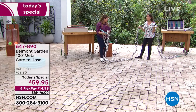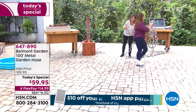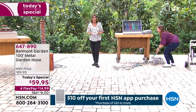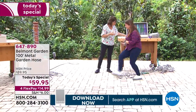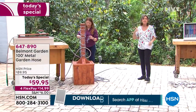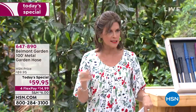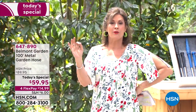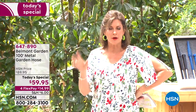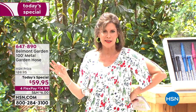This hose could be the last hose you ever buy. Steel is one of the most durable substances on the planet, and now you're getting it in a 100-foot hose form. The 100-foot version is today's Today's Special at $59.95 — a tremendous value. If you have a bigger area, you can connect multiple hoses together.